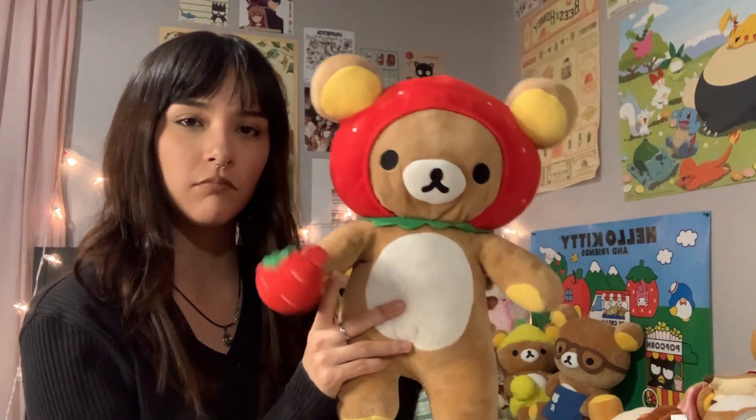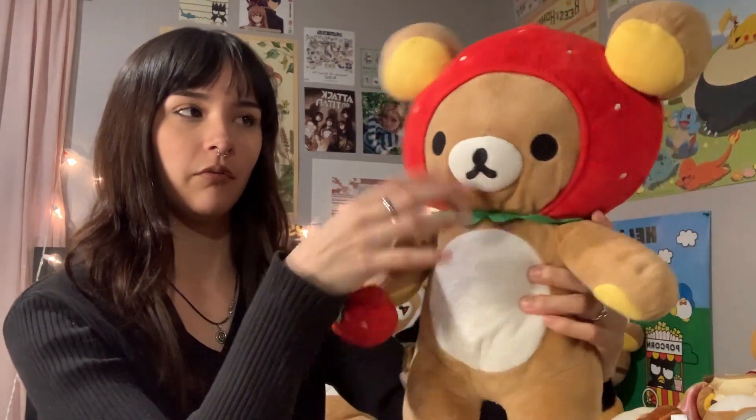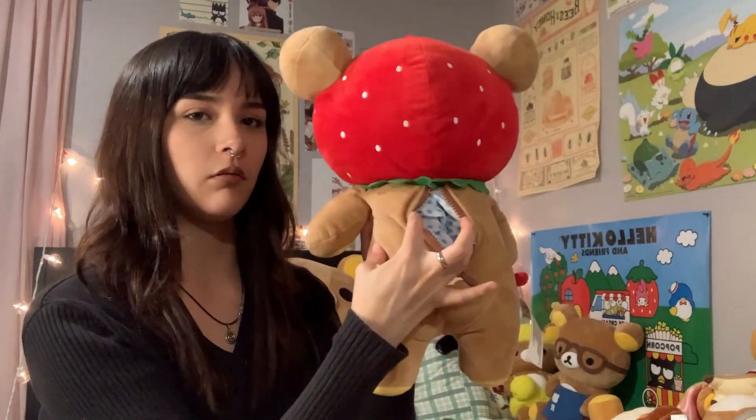Moving on, we have the strawberry Rilakkuma. I love the strawberry Rilakkuma — I think this is my third favorite Rilakkuma. I just love the little strawberry, the green and the red, and this little head. It actually has a real zipper, which is nice.